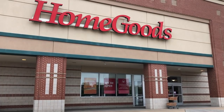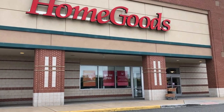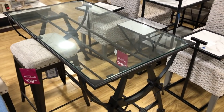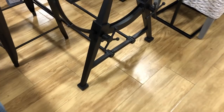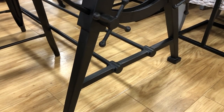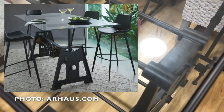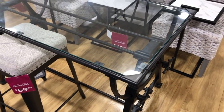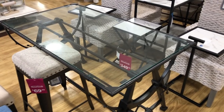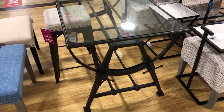Onto yet another HomeGoods location — the third and final in today's rounds. This industrial-styled iron crank desk was a looker at $349. Similarly styled pieces from Arhaus will run upwards of $3,000. This piece is versatile and could easily be used in a home office or even as a dining room table. The glass top allows for 360-degree views of the movable cranks and gears, adding a great deal of visual interest and character.